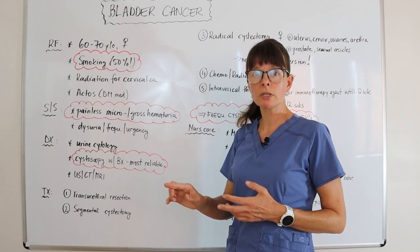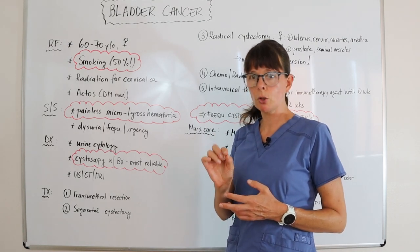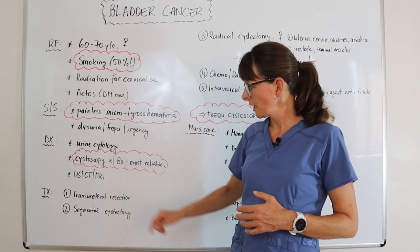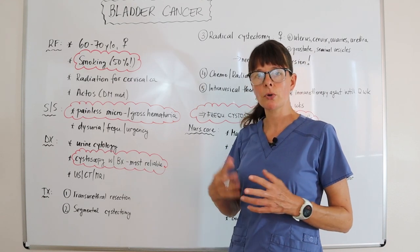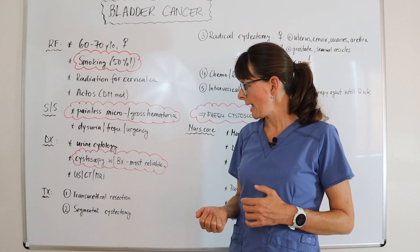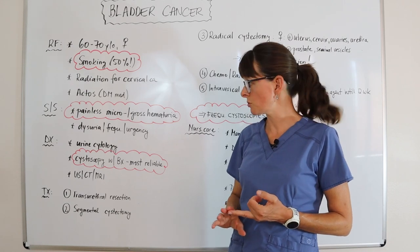A cystoscopy means a scope is inserted through the urethra into the bladder, where the physician can take a closer look at the tumor and obtain a biopsy to send to the lab for analysis. As always, ultrasounds, CT scans, and MRIs can be used to further detect any invasion of surrounding organs or metastasis.